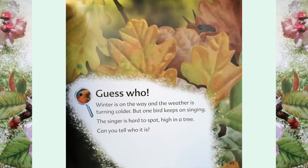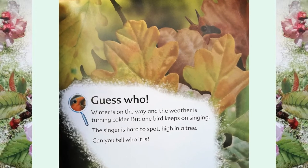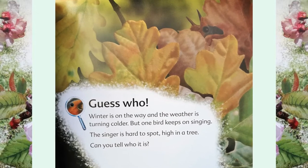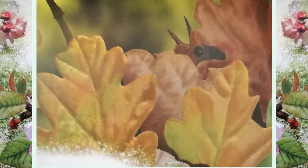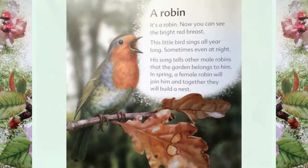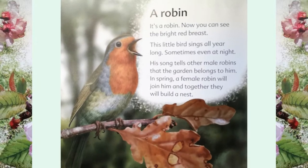Guess who? Winter is on the way and the weather is turning colder. But one bird keeps on singing. The singer is hard to spot — high in a tree. Can you tell who it is? A robin! Now you can see the bright red breast.